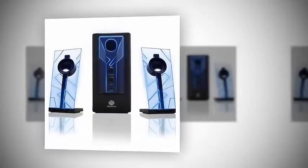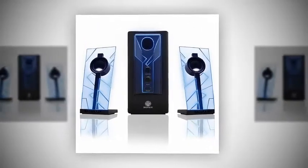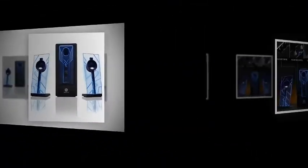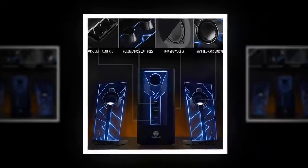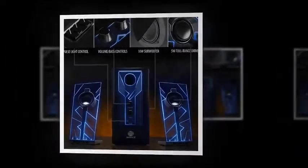Number 3: GoGroove Bass Pulse Computer Speaker System with Blue LED Glow Lights and Powered Subwoofer. Works with PC, Apple Mac, Asus, Acer, Alienware, Cybertron PC, Dell, HP, and more computers.